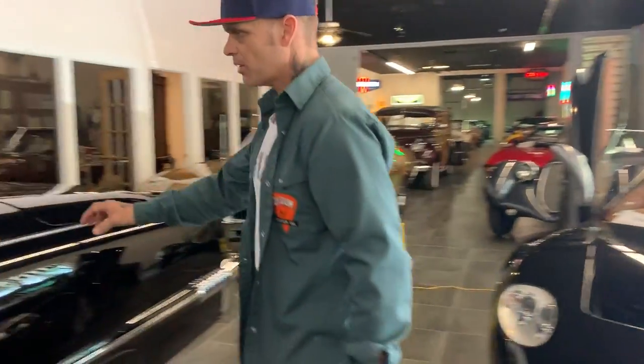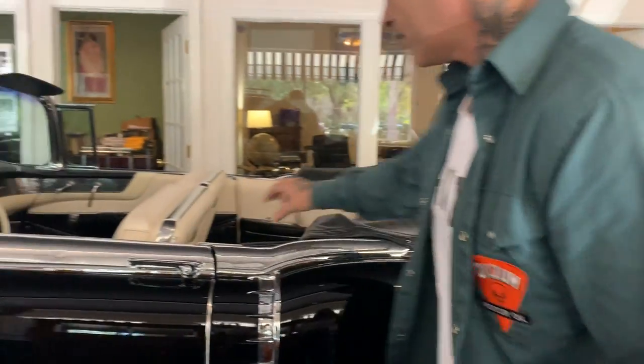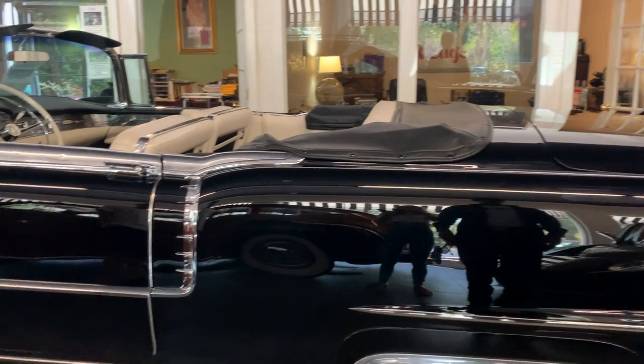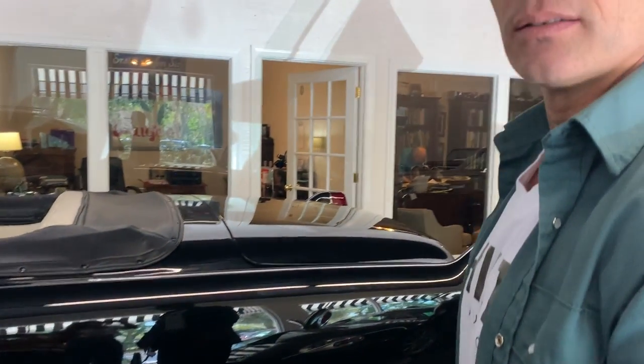You've got a Cadillac — a black Cadillac. I've never seen this trim on the top before. I've never seen one of these cars in real life before. But it's big, black, beautiful. Big, black, beautiful.